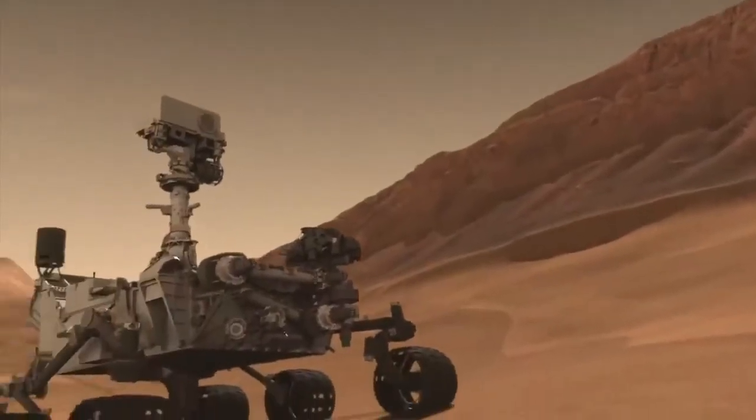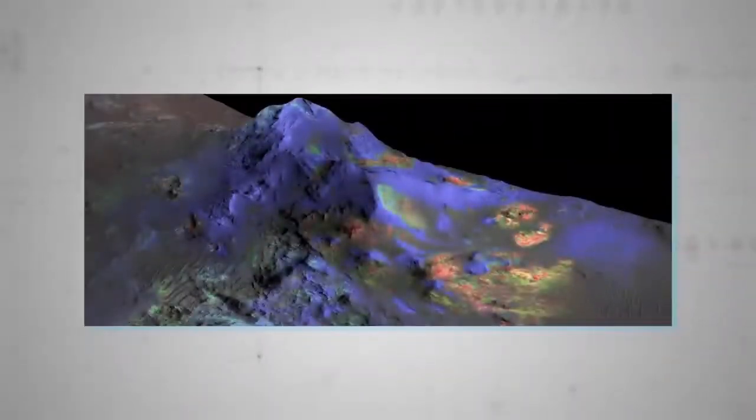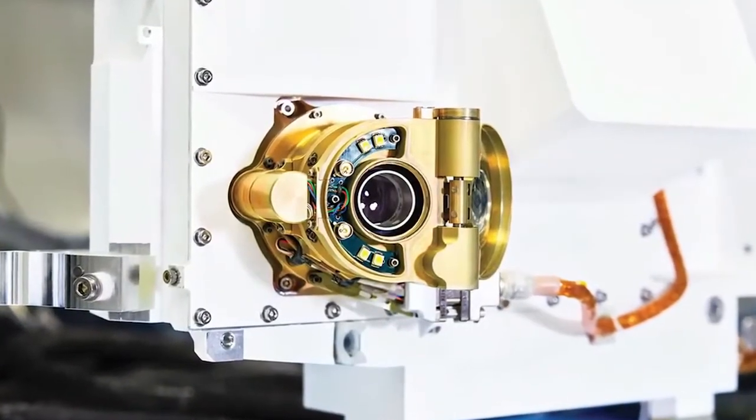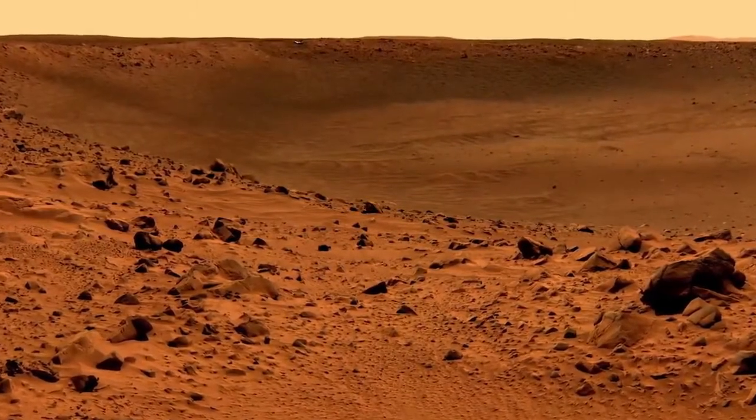These powerful instruments include the adorably named dynamic duo of Sherlock and Watson, which together use ultraviolet imaging and high-resolution cameras to make sense of the diverse textures and fine-scale mineralogy of the Martian terrain. Together, Sherlock and Watson should provide tantalizing clues about the presence of life, even billions of years after it perished, however elementary it was.